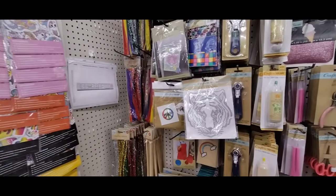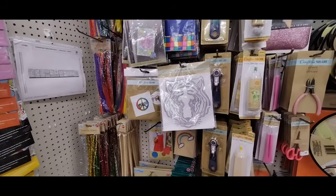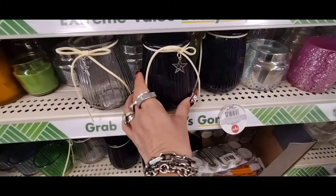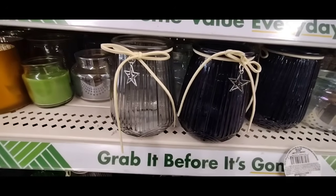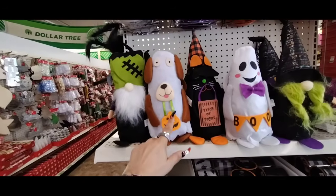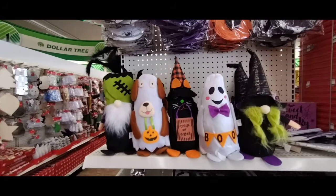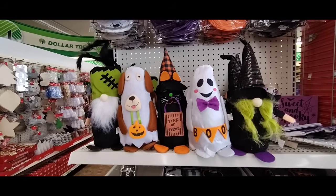I know this is a long video, but there's still more seasonal stuff. These charms are new — blue and white, pretty cool, $1.25. They also have the Frankenstein gnome, doggy, kitty cat, 'Trick or Treat' ghost, girl gnome — all $1.25.